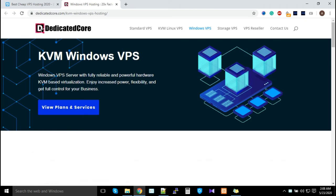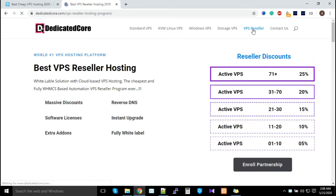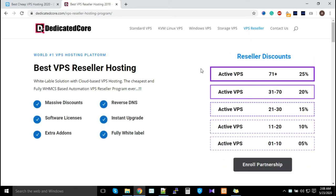Under our dedicated cloud section, we offer Standard VPS, KVM Linux VPS, Windows VPS, and Storage VPS. That's 16 or more types of VPS you can sell to your customers. Just go to the VPS reseller section and enroll for the partnership — it's a free joining process — and start selling all available VPS hosting to your customers.